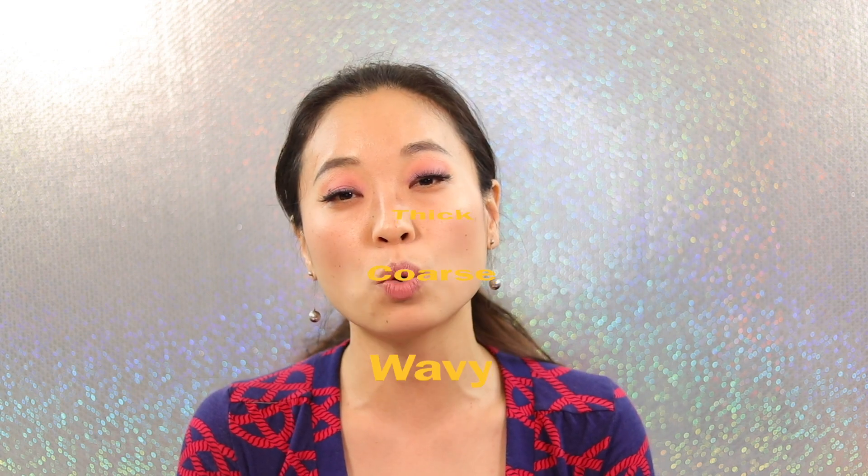Just to let you guys know, the type of hair that I have is thick, it's coarse, it's wavy, and certain areas of my hair have uneven texture — meaning certain areas are thicker and other areas are thin.